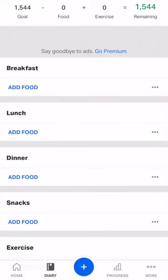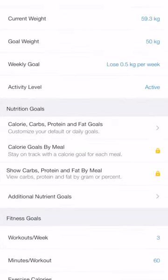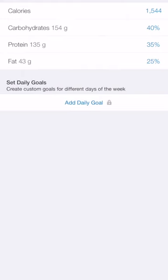To put in the calories and macronutrients I've set you, we're going to go into the More section at the bottom right-hand corner — tap on More. Once we're in there, in the middle of the page you're going to see Goals — tap on that. Then in the middle of the page again you're going to see Nutrition Goals, which says Calorie, Carbs, Protein and Fat Goals — click on that.